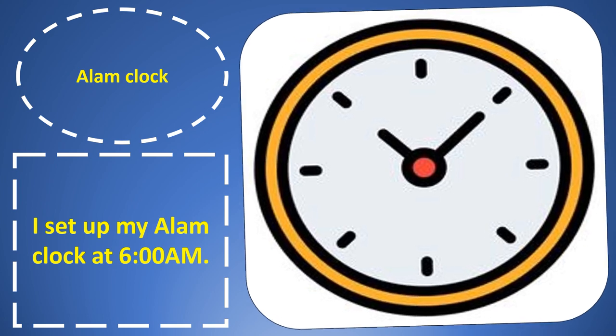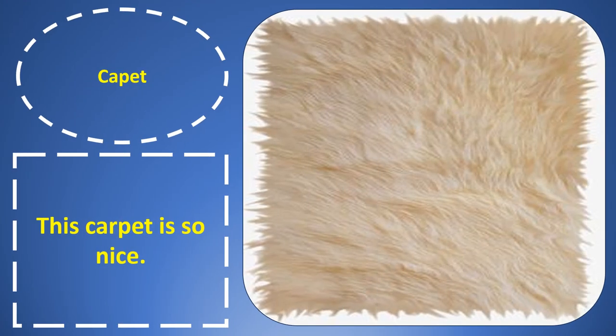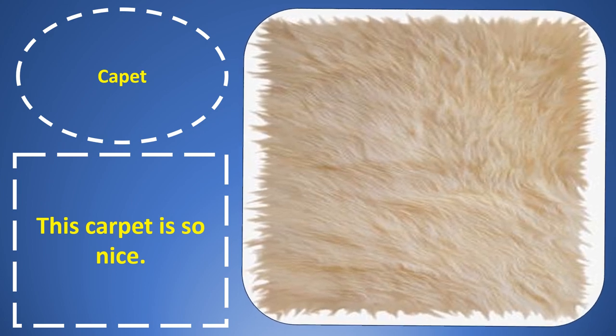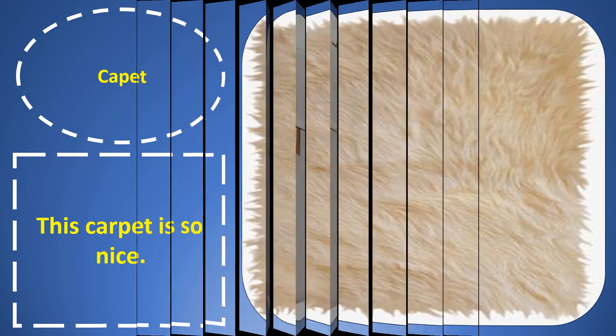Alarm clock. Alarm clock. I set up my alarm clock at 6 AM. Carpet. Carpet. This carpet is so nice.